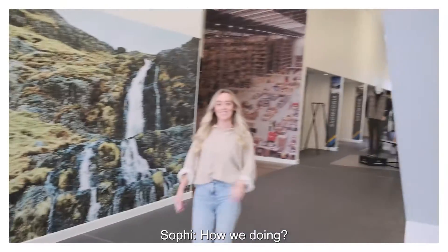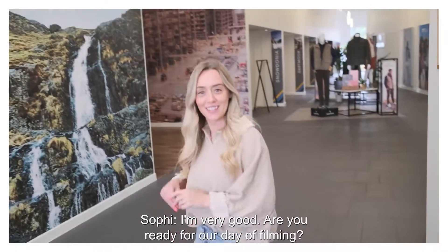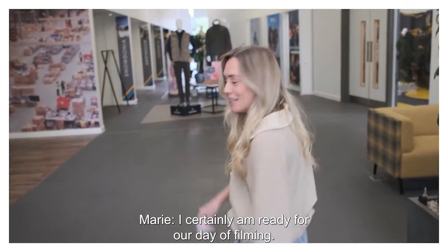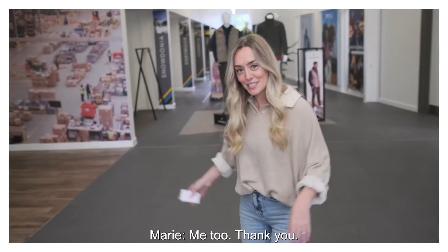Good morning. How are you doing? I'm all right, thanks. How are you? I'm very good. Are you ready for a good day of filming? I certainly am ready for our day of filming. I'm so excited. Me too.